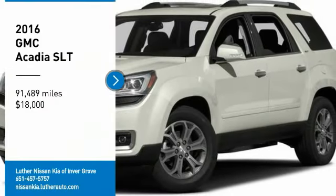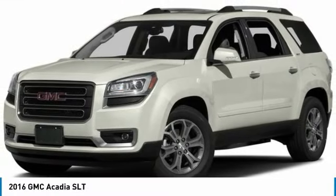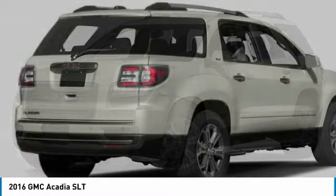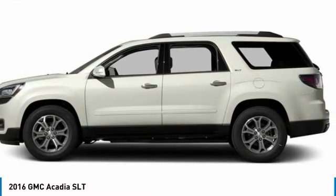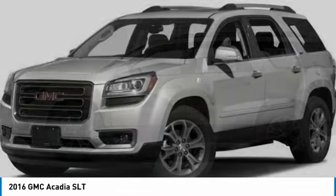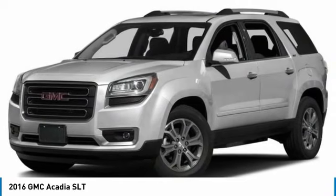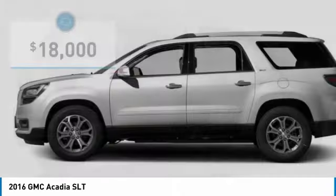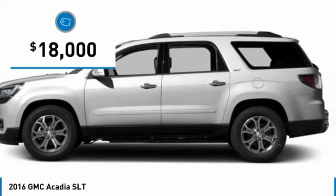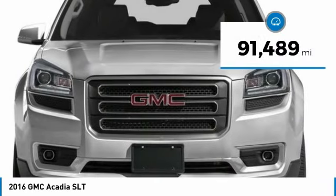You are going to love the 2016 Acadia. The GMC Acadia has great capability coupled with exceptional safety, offering better fuel economy, advanced technology, and thoughtful ergonomics. The Acadia is a premium utility that rejects compromise and is priced below $20,000. This vehicle has less than 95,000 miles.